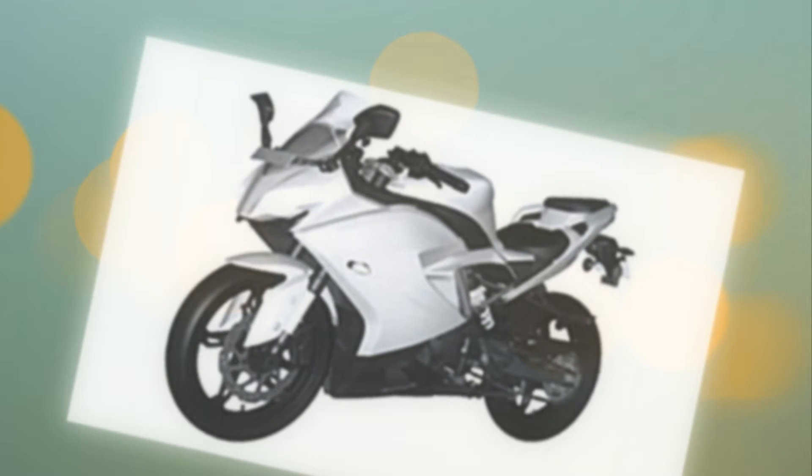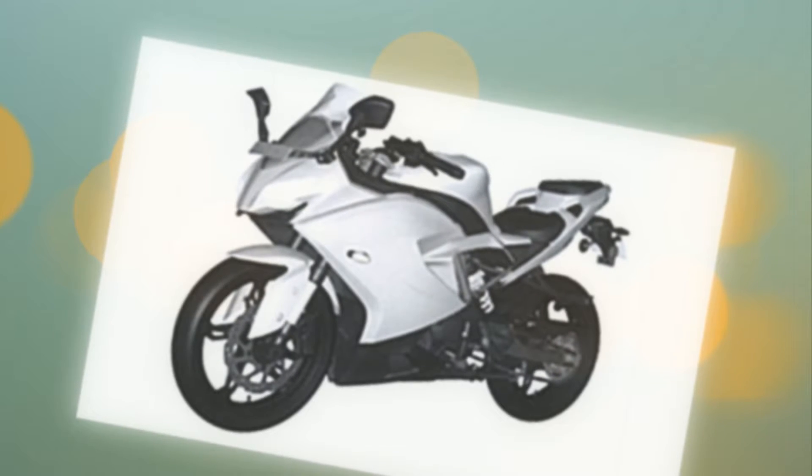The TVS Apache RR 310 will be a product designed in-house by the TVS design and engineering team. It will be the first full-faired motorcycle from the TVS stable. Going with the way TVS Motor Company's past products in the Apache series have been executed, expect top-notch build quality and finish. It will be designed as a full-faired sport bike, but expect TVS to make the riding position and ergonomics suitable for everyday use as well as occasional racetrack duties.